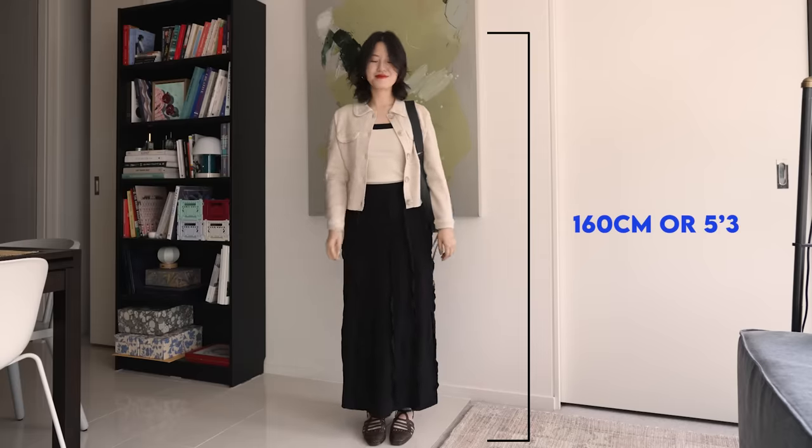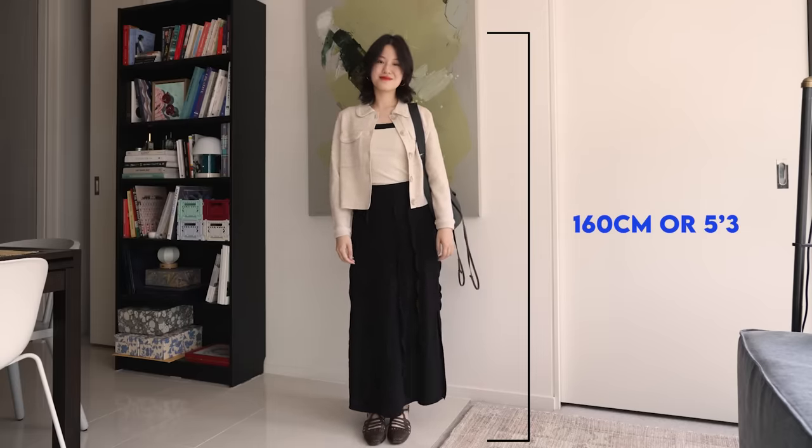I'm 160 centimeters, 5 foot 3, so if you're petite, you can see how clothing looks on someone who is our height.